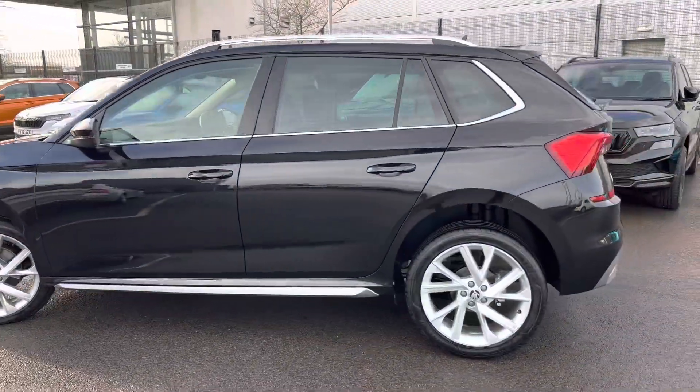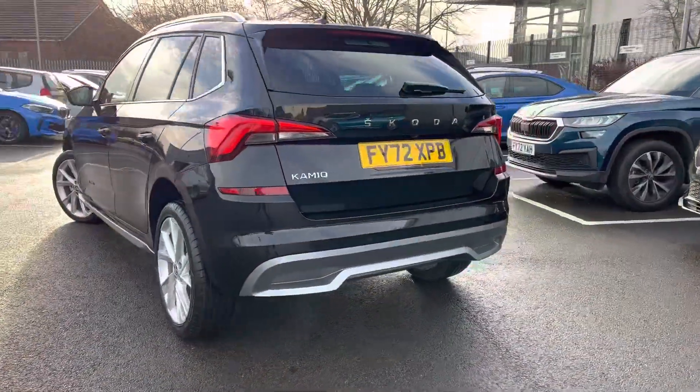It comes with 18-inch alloy wheels, and has front and rear parking sensors as well as a rear view parking camera.